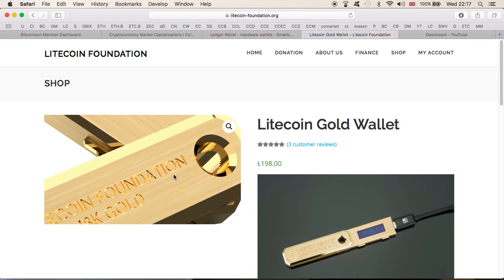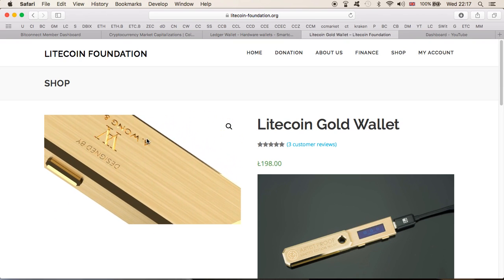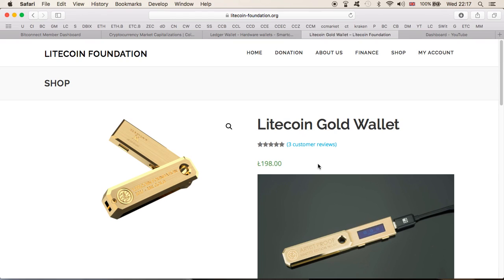The wallet looks fantastic, and by the way, I'm not linked to the Litecoin Foundation and I'm not advertising — I'm just showing you what's available. It's an 18k gold wallet, designed by Wonk and Co., and it definitely looks very nice. But is it worth the money? I don't think so. It's 198 Litecoins — that's crazy. I love cryptocurrency and I don't mind investing in gold, but 198 Litecoins is over ten thousand dollars — around eleven thousand dollars at the current price.